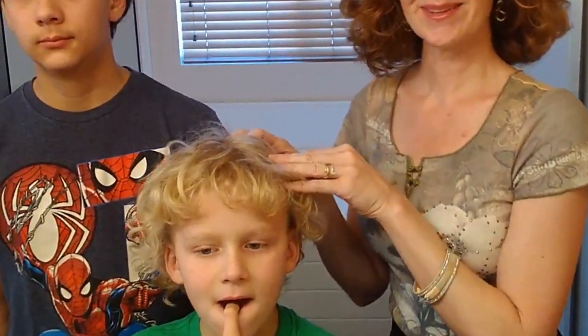So what we're going to do today is — this is Giovanni, by the way — what we're going to do today is just a quick little refresh to help enhance the curl on him and to give some hold so that his hair doesn't flop around.